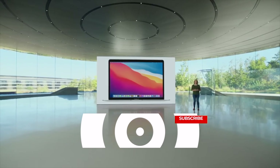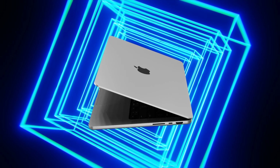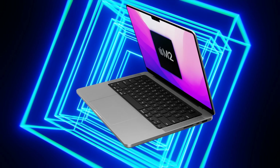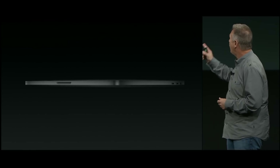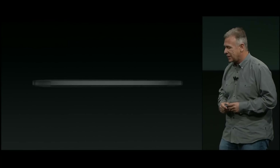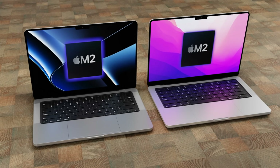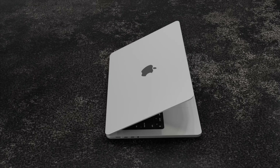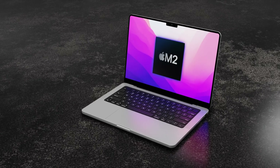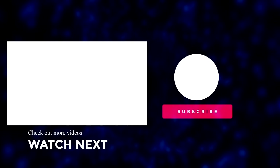In summary, it's exciting that Apple is bringing the next generation of chipsets to this device, though there are still some questions around the design and whether Apple will make changes this time. If you enjoyed the video, please like it and subscribe with the notification bell for the latest Apple news, reviews, and comparisons.